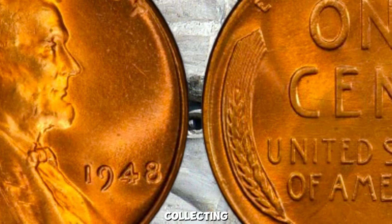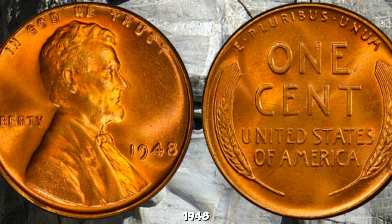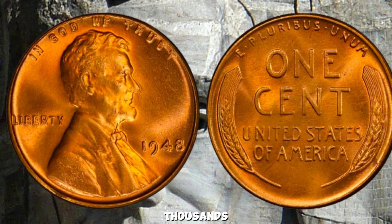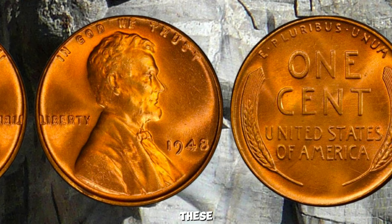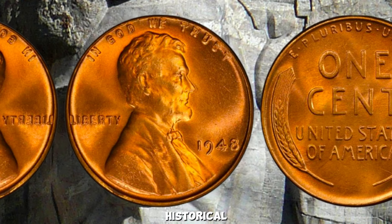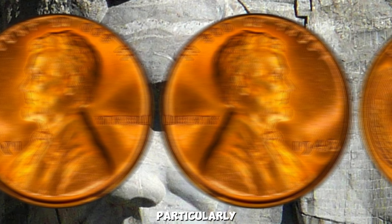Condition is everything in the world of coin collecting. Coins in pristine condition — known as Mint State — can fetch a premium. A 1948 Wheat Penny in Mint State could be worth hundreds or even thousands of dollars. But what about those rare instances where a coin sells for a million dollars? These extraordinary prices are usually due to a combination of rarity, historical significance, and collector demand. The 1948 Wheat Penny isn't particularly rare in general, but certain varieties and errors can make it more valuable.